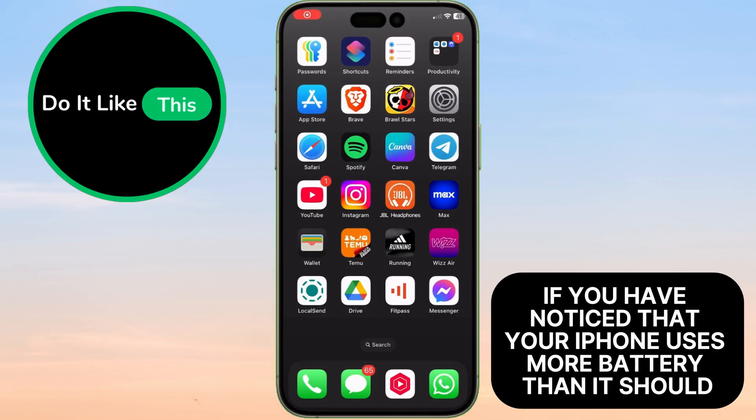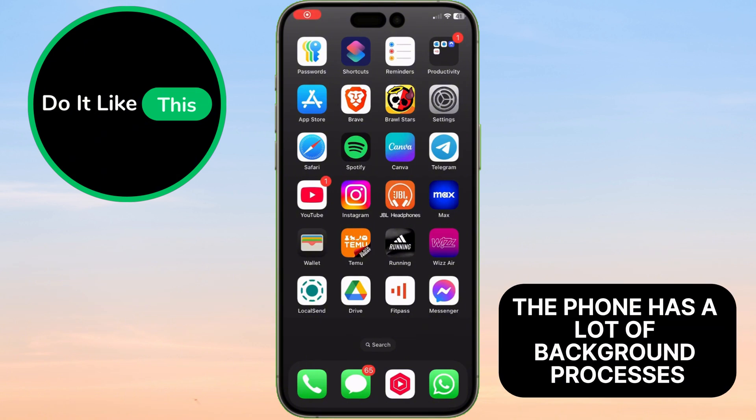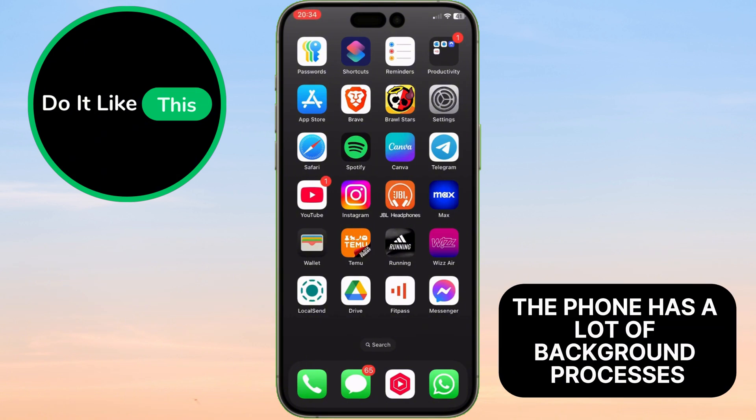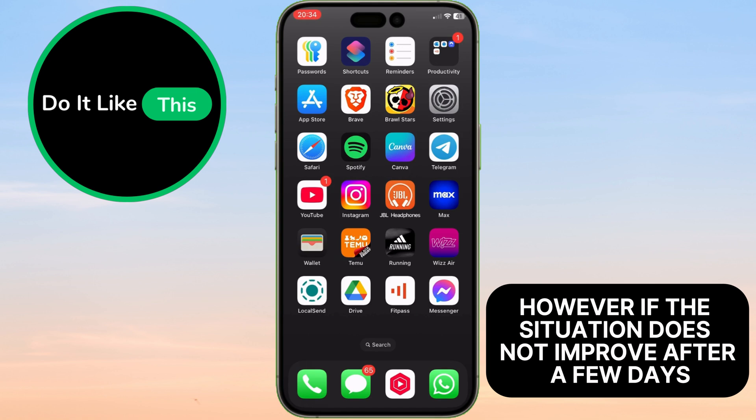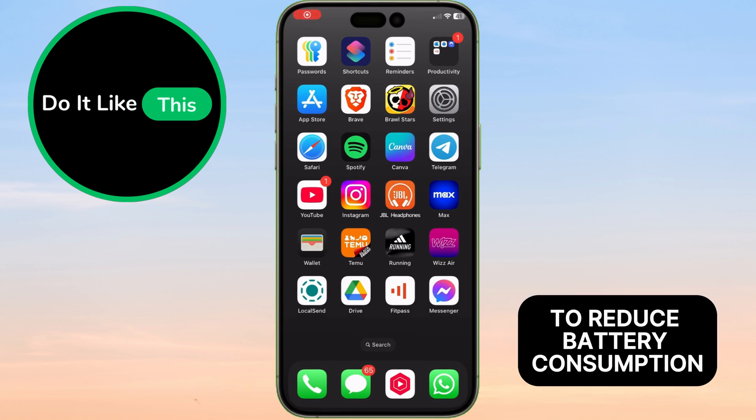First of all, if you have noticed that your iPhone uses more battery than it should, Apple advises you to wait a few days and do nothing, because the first few days after the update the phone has a lot of background processes. However, if the situation does not improve after a few days, there are a few tips that would be good to do to reduce battery consumption.